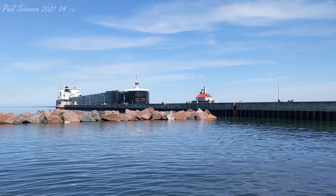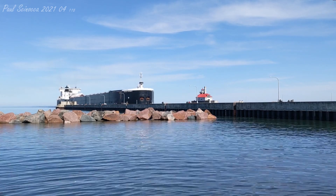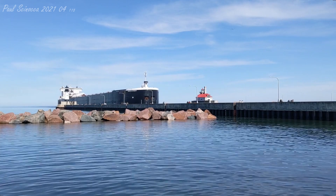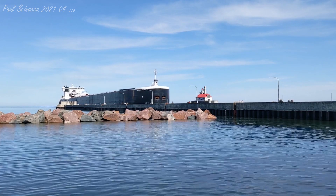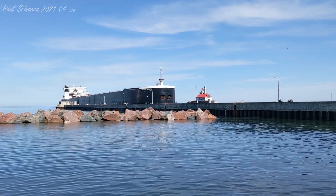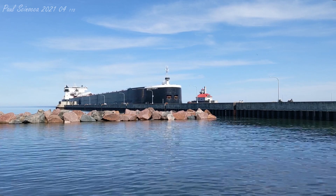The American Integrity was built as the Lewis Wilson Foy in 1978 by the Bay Shipbuilding Company of Sturgeon Bay, Wisconsin. She measures 1,000 feet in length, 105 feet in width, and 46 feet in depth.